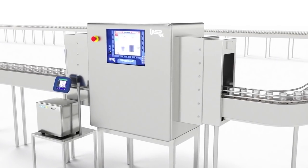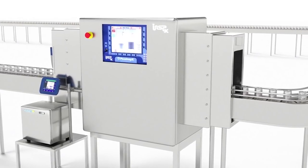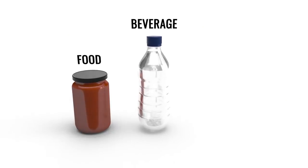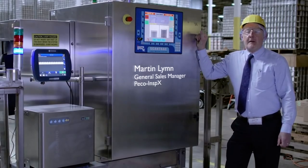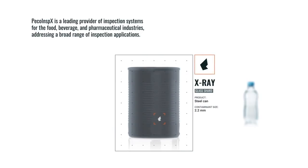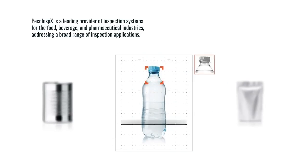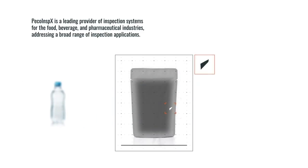Pico-Inspex is dedicated to the science and application of X-ray technology in inspection systems for the food, beverage and pharmaceutical industries. My name is Martin Lim, I'm the VP of Sales with Pico-Inspex. Pico-Inspex is a technology leader in the X-ray inspection industry based out of San Francisco, California, for food and beverage products.